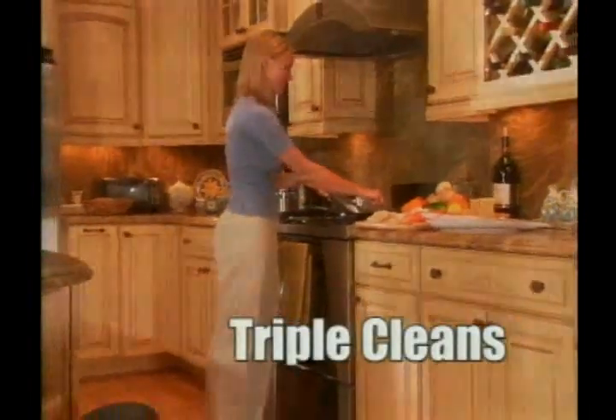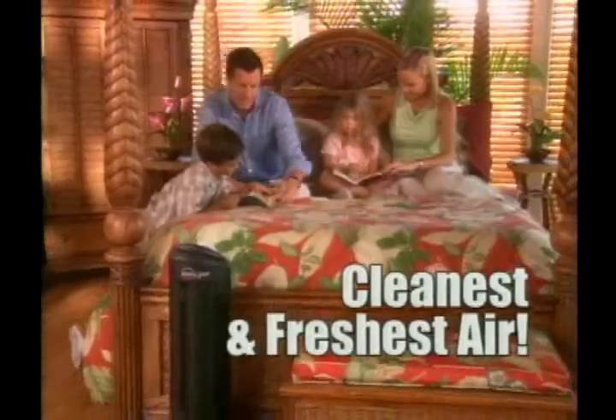Triple Action technology triple cleans, triple filters, triple purifies, so your family is breathing the cleanest, freshest air possible.